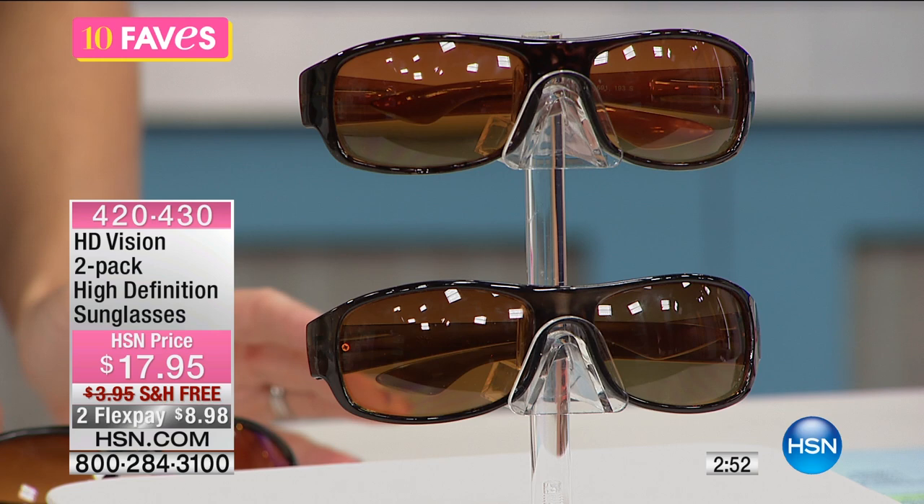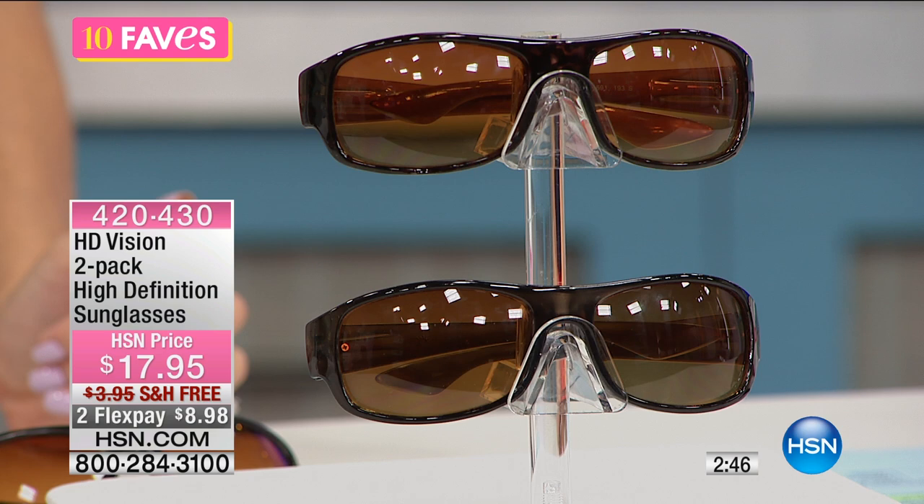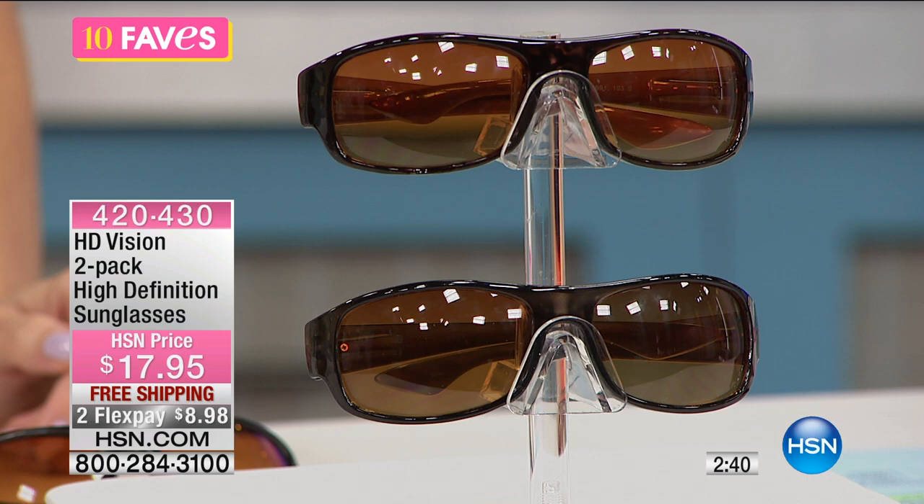Let's say you have those fashion sunglasses — we all have that pair — and if you lose them, sit on them, or step on them, that's a lot of money down the drain. This is two pairs of high definition sunglasses, and they're not only stylish but very lightweight. They come in a nice European styling.